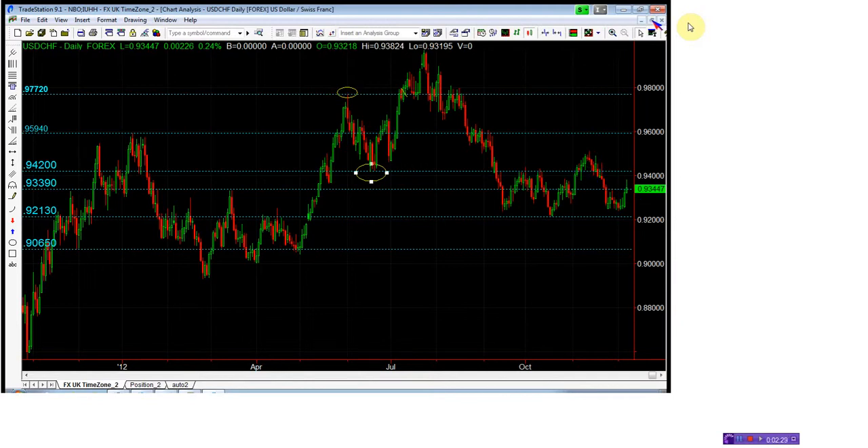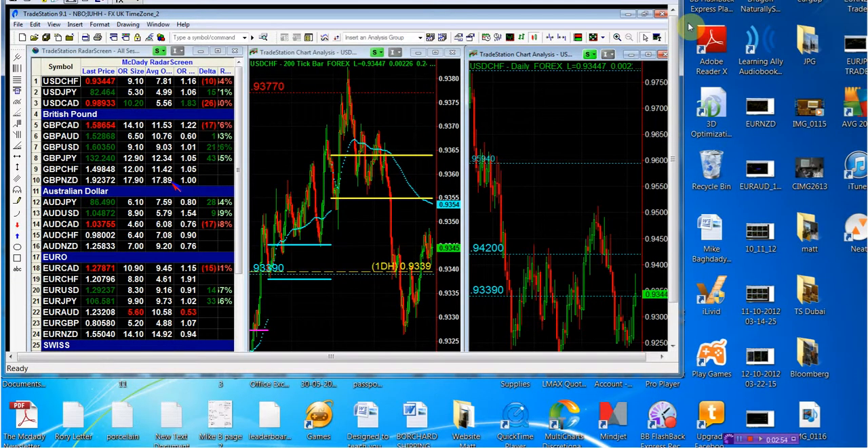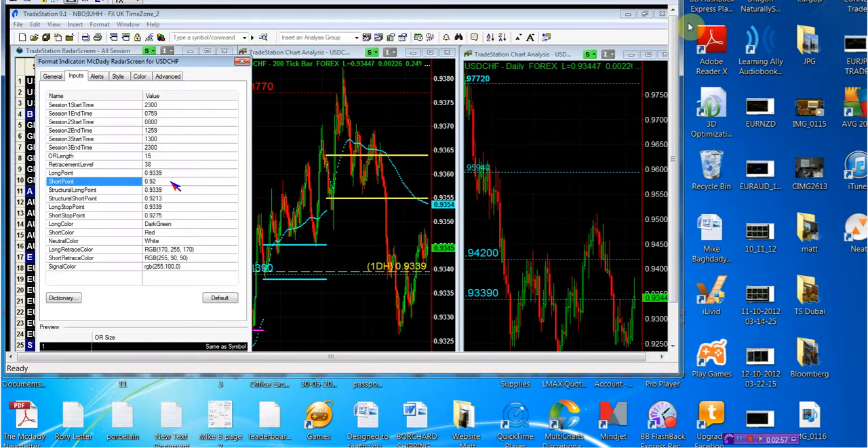Our sell is easy — we know we're above the 93.39, so we're basically buyers. We're going to find a place to buy, but we know exactly where we're going to sell, because as soon as it goes below the 93.39, this is where our buyers flip. So we are only going to go short below 93.39 — that is going to be our structural short point and our short stop.